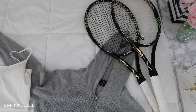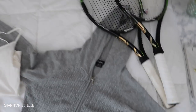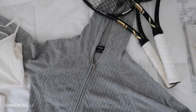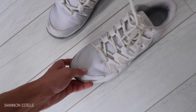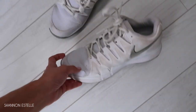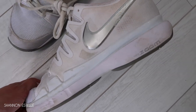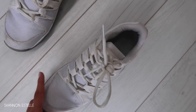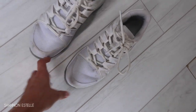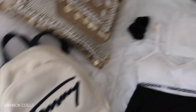I have my rackets, which are by Wilson. I've had them forever but they're kind of like old reliable. I switched the grips on them not too long ago, so those are pretty good. My shoes are Nike — they are the most comfortable shoes. I'm actually really picky when it comes to tennis shoes, and these are the best. It says 'Nike Zoom' on the side. Not sponsored, just letting you guys know my opinion.